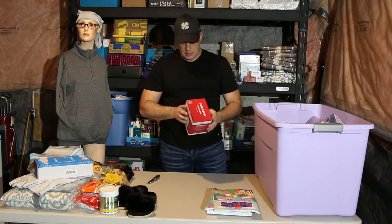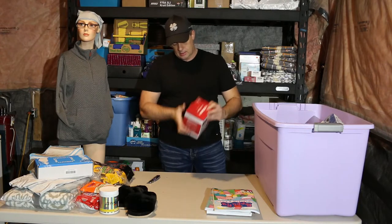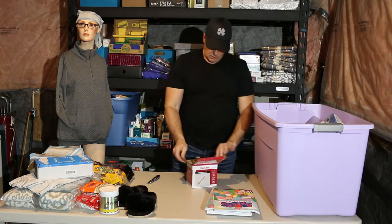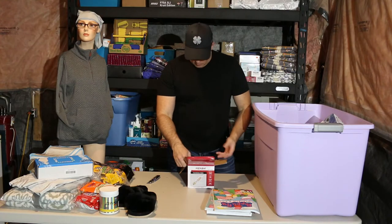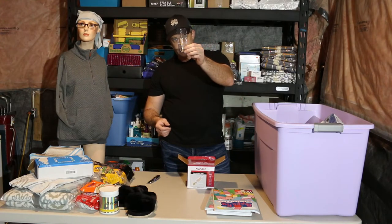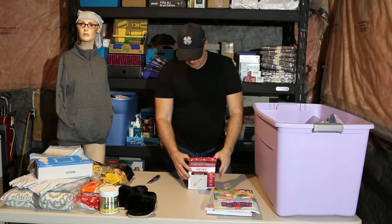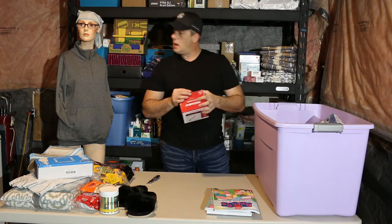Bulbs — okay, let's see. Box of bulbs here. 4, 8, 12 — box of 12 bulbs.